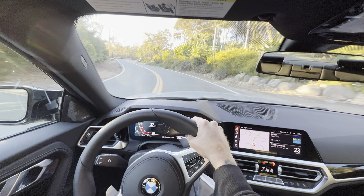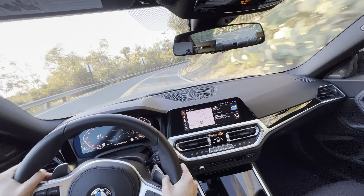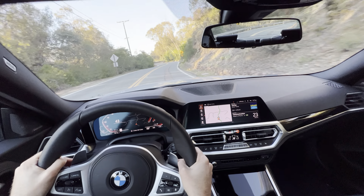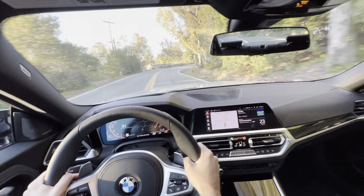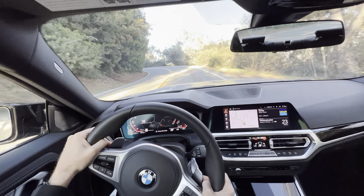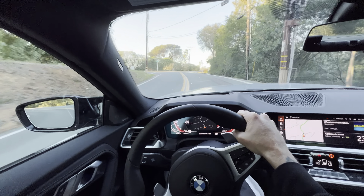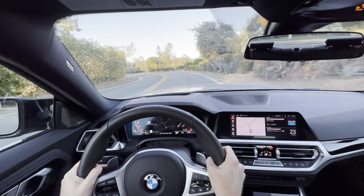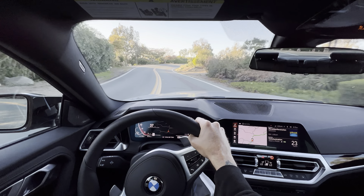They definitely did something with the exhaust between Sport and Sport Plus. In previous BMW versions they didn't really do that. As you can see, just a really fun car to drive on this road — very, very fun. You can see this is a really twisty road. Apologies if I'm giving anybody a headache or making you dizzy.